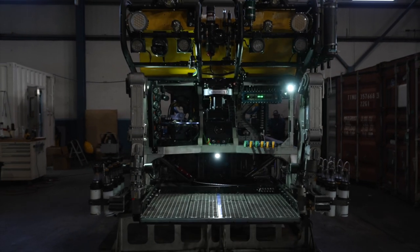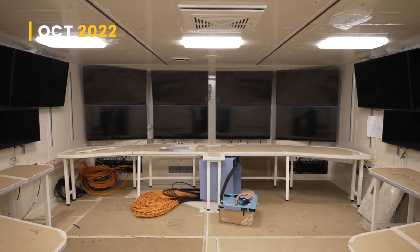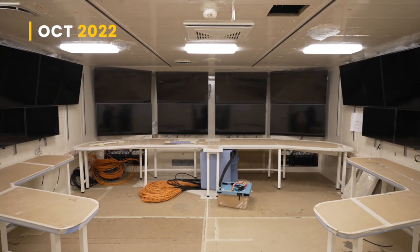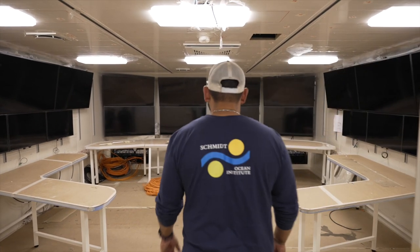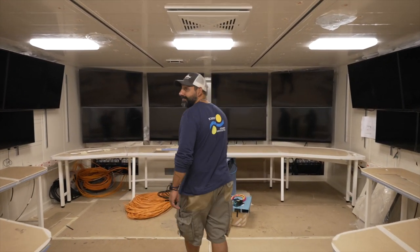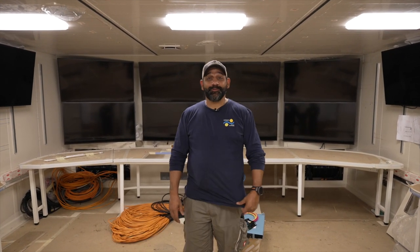A huge emphasis in the design process was to make sure there was room for growth in the future. We wanted it as fully capable as technology allows now, but also ten years in the future — we want to be able to adapt as technology evolves.